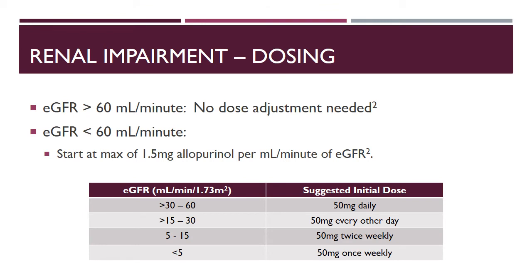For renal impairment dosing, for an eGFR greater than 60 milliliters per minute, no adjustment is needed for allopurinol. However, if the eGFR is less than 60 milliliters per minute, we want to start at a max of 1.5 milligrams of allopurinol per milliliter per minute of eGFR. For example, a patient with an eGFR of 50 milliliters per minute should start at about 75 milligrams daily.